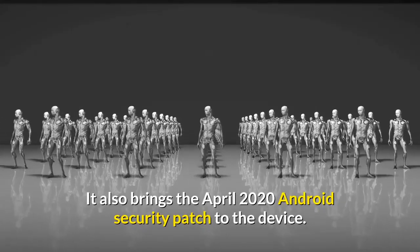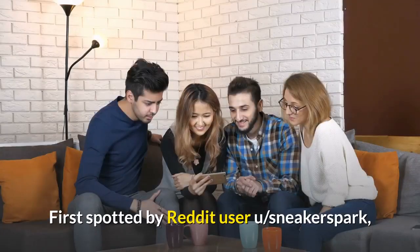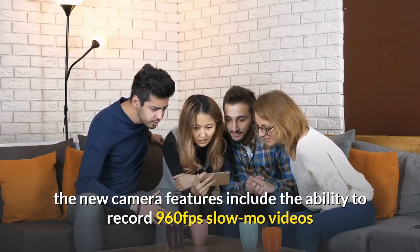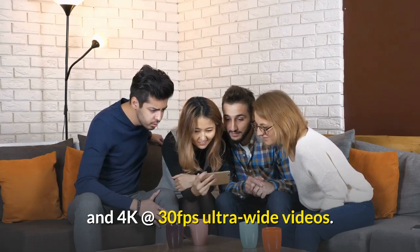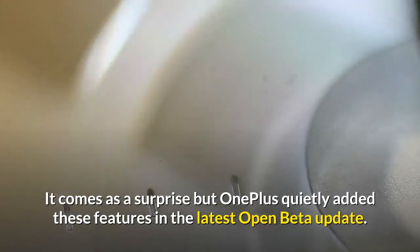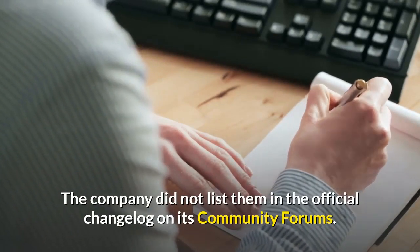It also brings the April 2020 Android security patch to the device. First spotted by Reddit user u/sneakerspark, the new camera features include the ability to record 960 fps slow-mo videos and 4K at 30 fps ultra-wide videos. It comes as a surprise, but OnePlus quietly added these features in the latest Open Beta update. The company did not list them in the official changelog on its community forums.